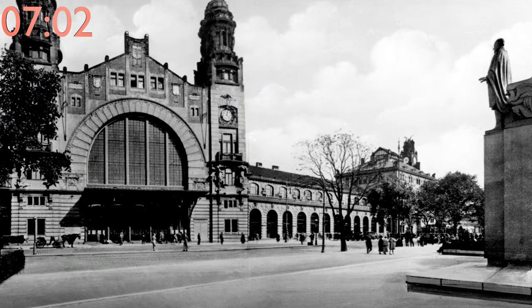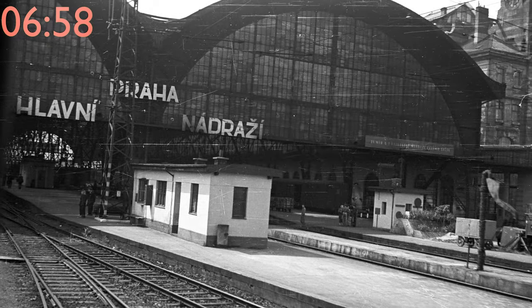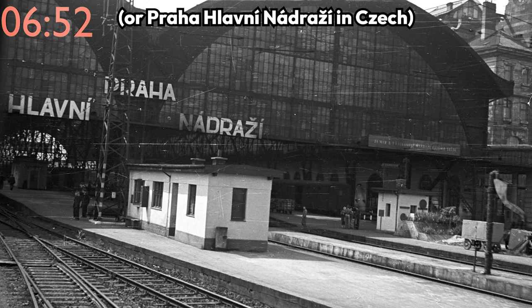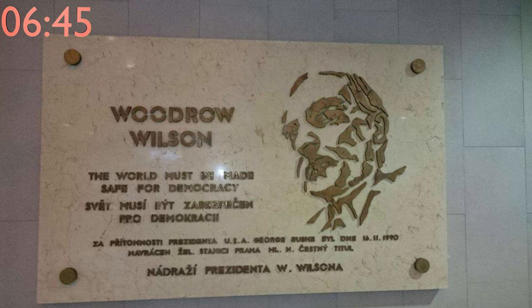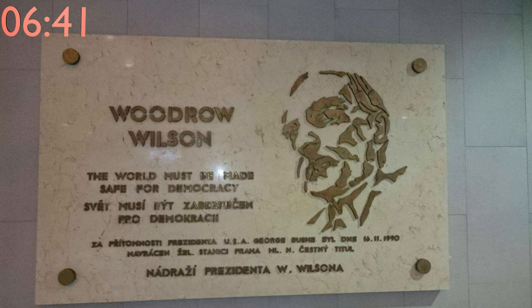After the war, the name was reverted back to Wilson train station. However, in the 50s, as the communist government consolidated power, the name was officially changed to Prague main train station, which has remained ever since. In 1990, the train station received the honorary name of President Wilson train station, but the official name used today is still Prague main train station.